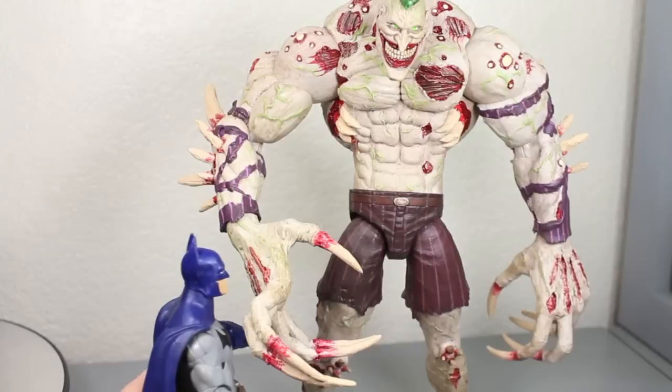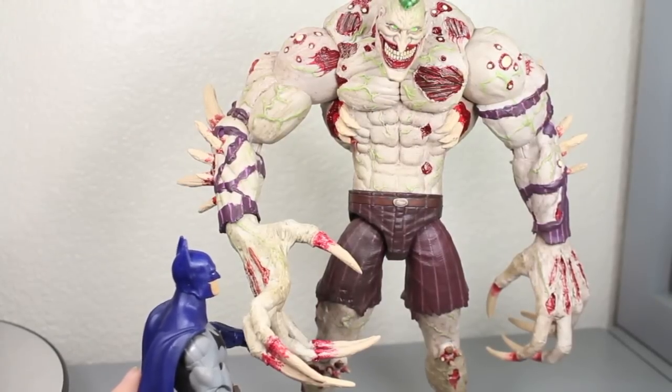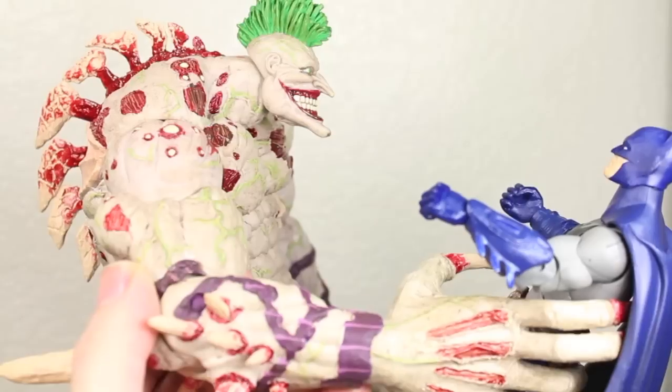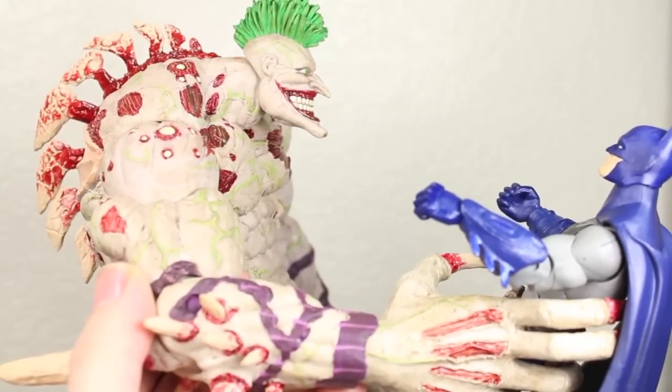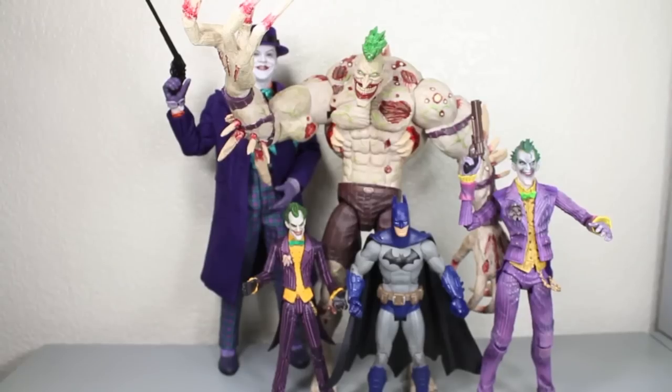Showtime, Batman. Showtime, Joker. You're not even ready for this fight — you are half naked, you need to cut your nails. What are you, a clown punk? Nah, Batsy. I think I'm more like the Hulk. And just like the Hulk, this is going to be a smash.